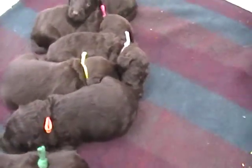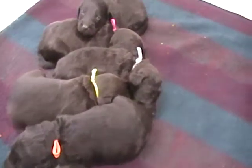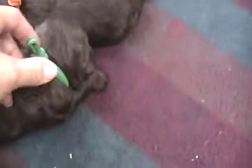They're just about two weeks old here, just starting to get their eyes open. Still pretty sleepy, but we'll just do a quick video of them. There's blue collar boy, and pink, and then white which will change to red, yellow, orange, and green.